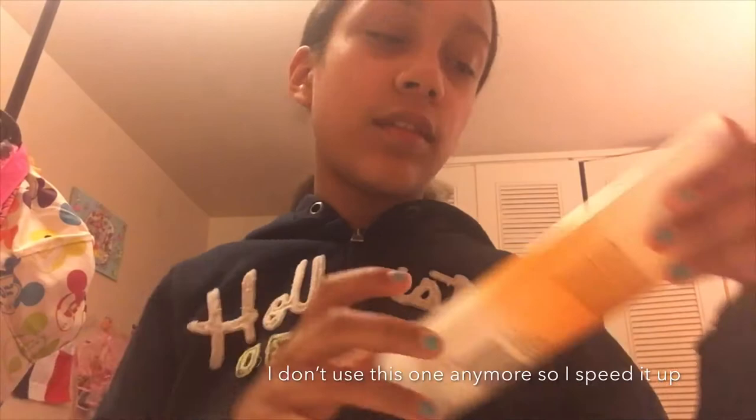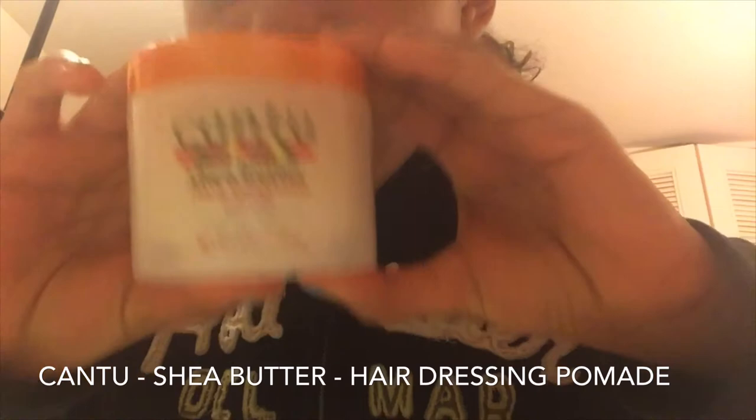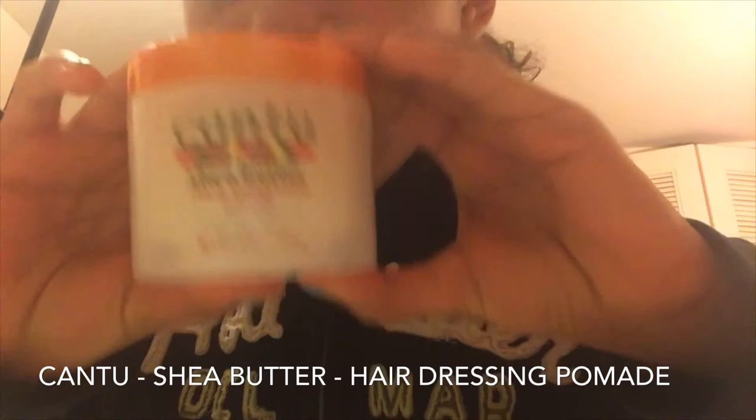It gives hold and shine to your natural coils. Next I'm going to be showing you guys a Cantu product. It looks like this — it's shea butter hairdressing. It adds texture, light control, and seals in moisture. I use this for my baby hair sometimes, and it's really nice.